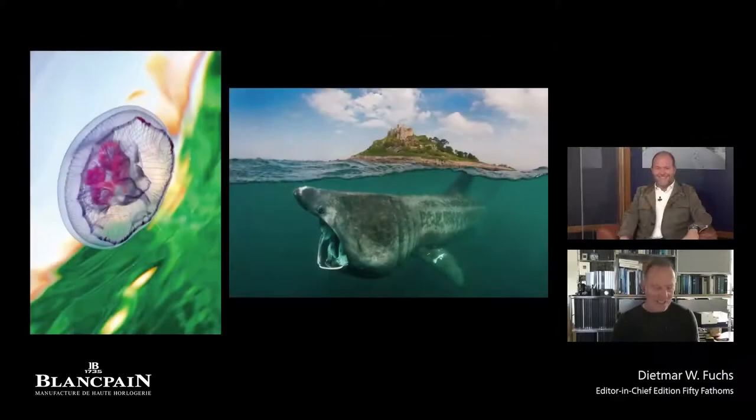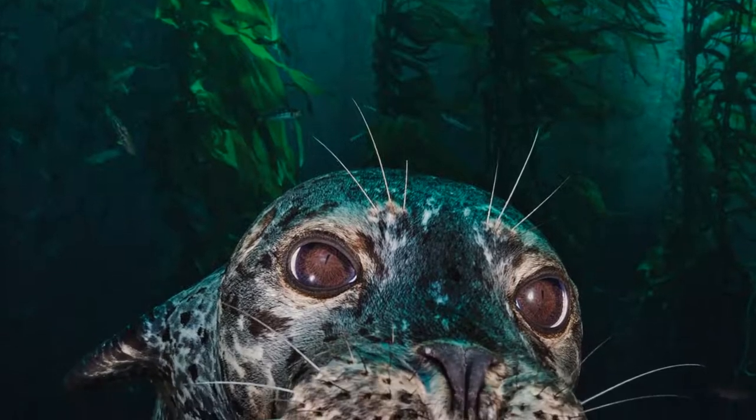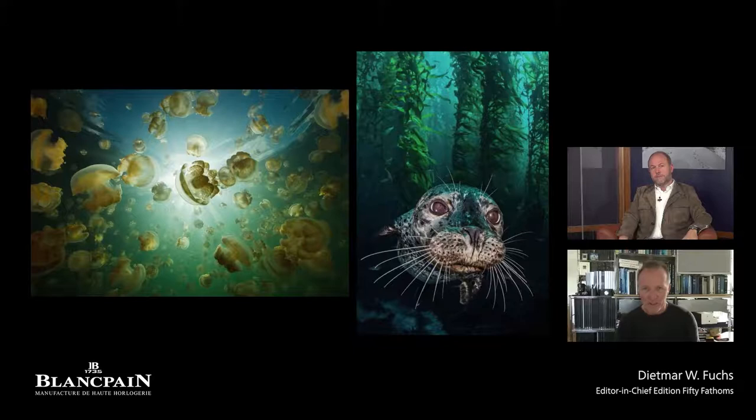We always talk about planet Earth as being the blue planet, but actually it's also quite green. Normally the ocean is blue — the light is scattered and absorbed, and that's why we get the blue color. But if you look through the Edition 50 Fathoms, you will see lots of greenish pictures, from the Arctic all the way to tropical water. The greenish water is due to algae and phytoplankton, and the rich waters for animals to feed on are normally green.